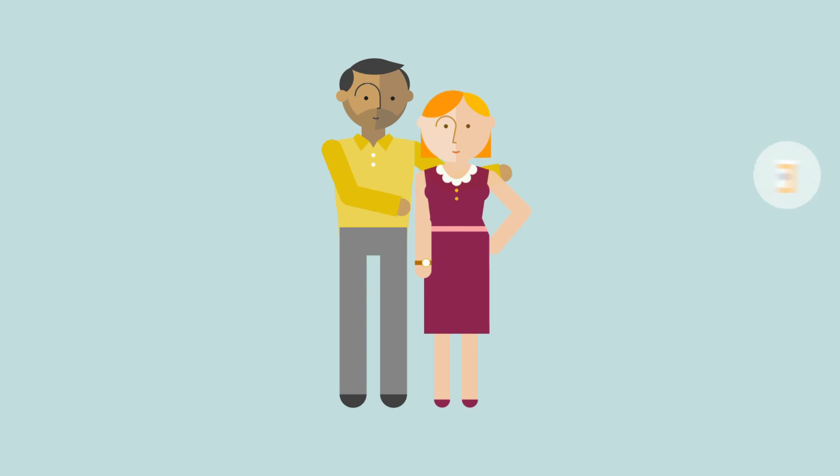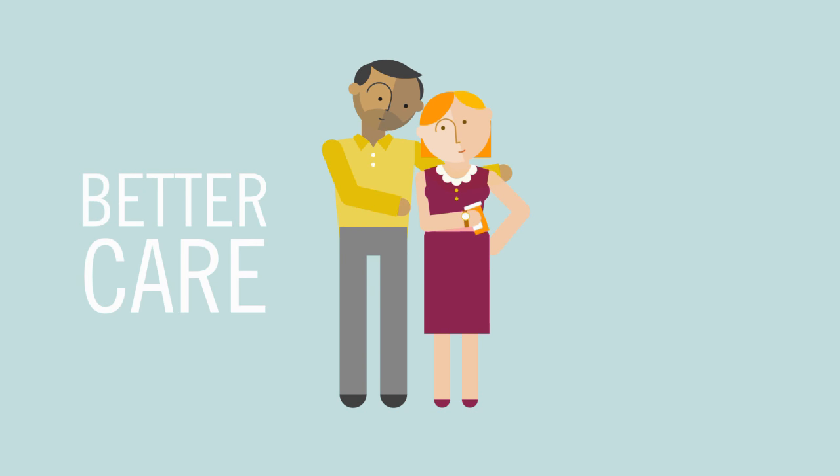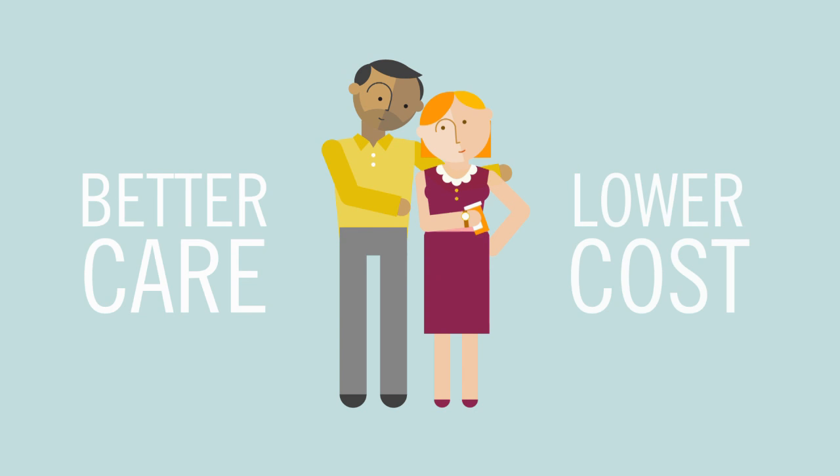By delivering smarter solutions to patients and clients, PBMs provide better care and lower cost with every prescription, every time.